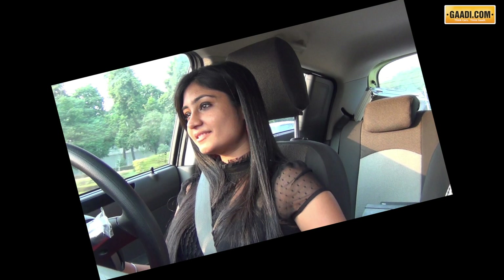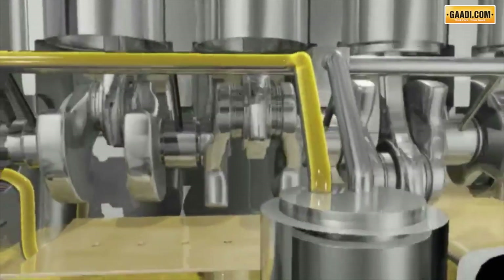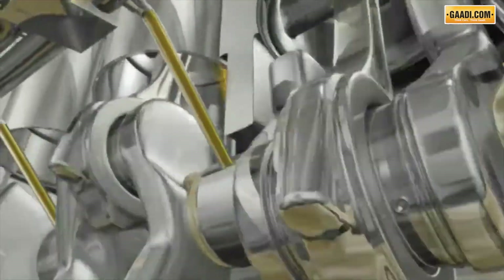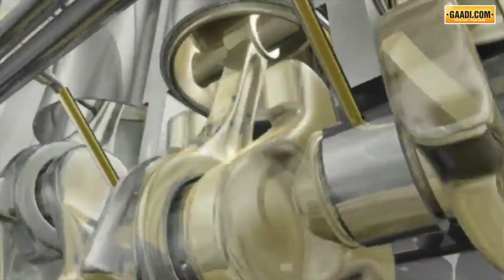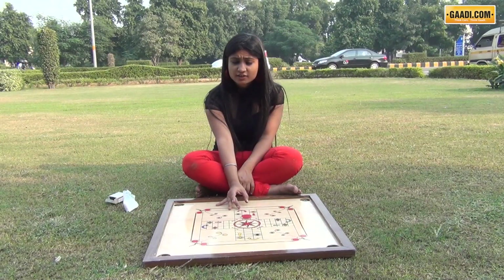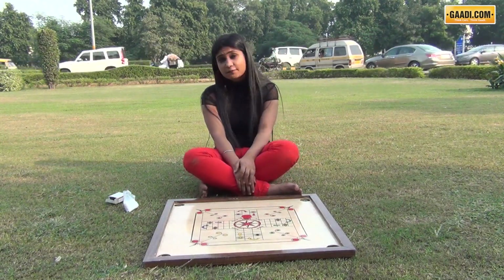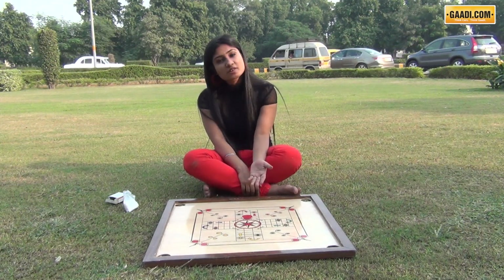It was time to peek inside the engine and figure out. When we went inside the engine, we were introduced with a very important friend and foe — friction. And that reminded me of my carom days. I hit the striker, it goes a particular distance and eventually stops.